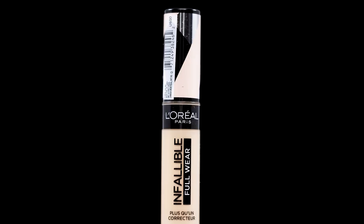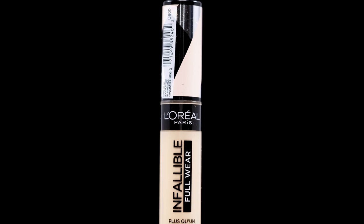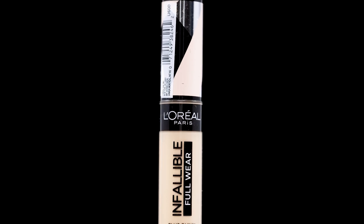Let's get into concealer number seven — the L'Oréal Infallible Full Wear More Than Concealer. This is a matte waterproof formula that won't transfer, fade, or flake, so your full coverage look is locked in all day. I tested this concealer out for two days, and day one is my first impression, so let's roll the tape. I matched myself online, let's see if this is going to be the right color.